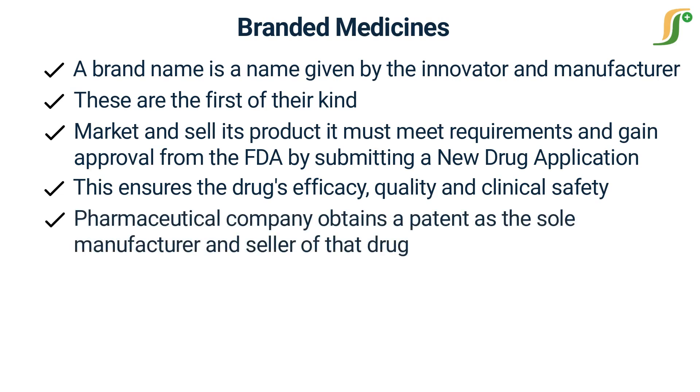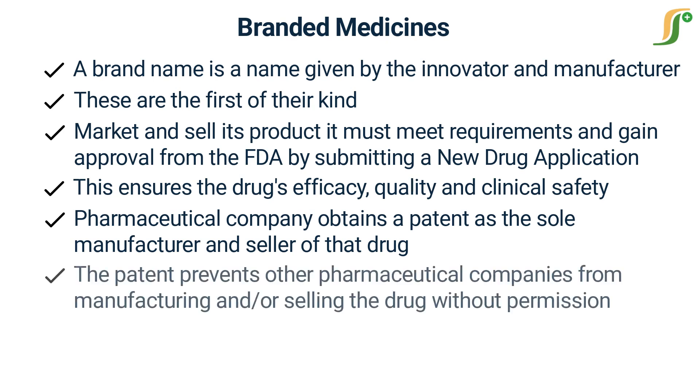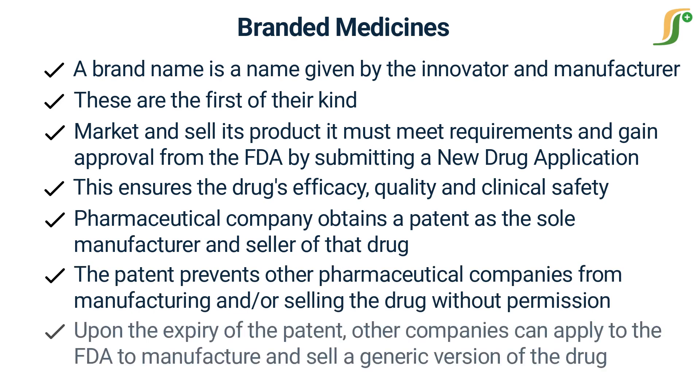Upon approval, the pharmaceutical company obtains a patent as the sole manufacturer and seller of that drug. The patent allows the pharmaceutical company to sell the drug exclusively, enabling it to recoup money spent during research and development and to generate a reasonable profit. The patent prevents other pharmaceutical companies from manufacturing or selling the drug without permission.